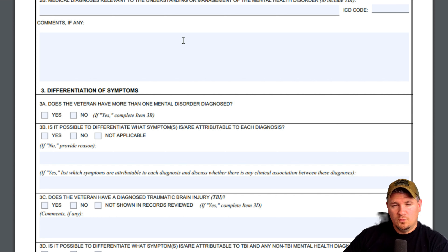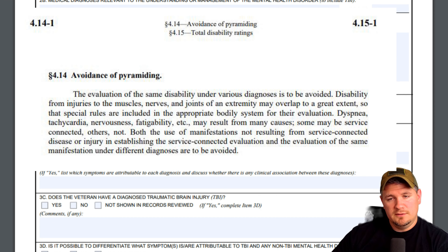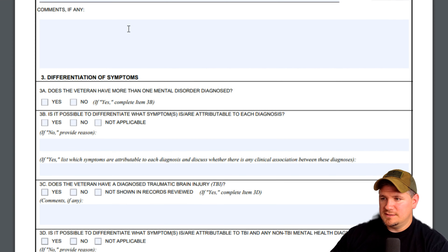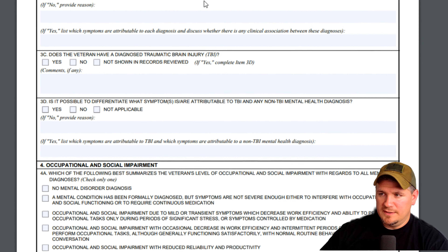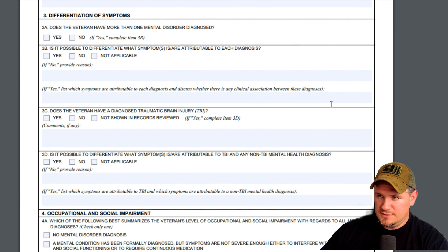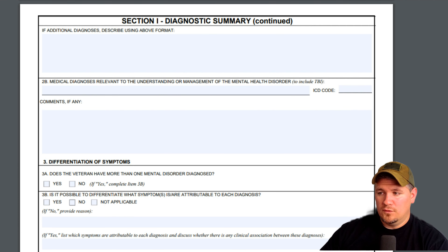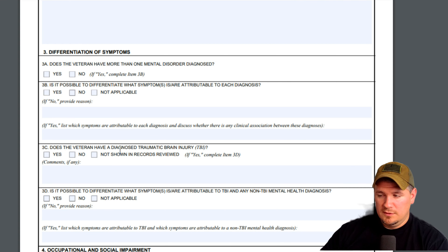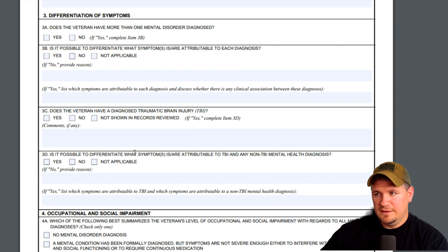Something notable: you can only be rated for one mental health condition because the VA considers multiple ratings pyramiding. Even if you have a diagnosis of PTSD, depression, anxiety, and insomnia, you only get one rating, because a lot of the symptoms for each condition tend to overlap. It's almost impossible to tell which symptom is because of your PTSD versus your depression. You can actually have a separate rating for a TBI — traumatic brain injury — from a mental health disorder because they do have some different symptoms, but a lot overlap. I have seen veterans with a separate rating for TBI and PTSD.